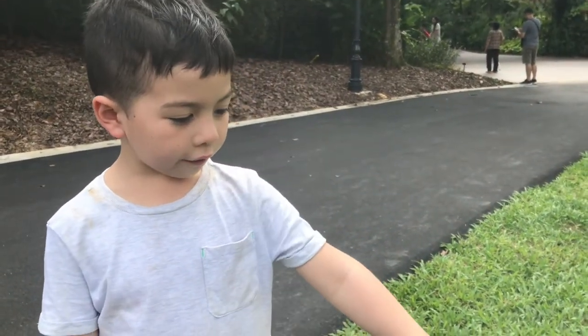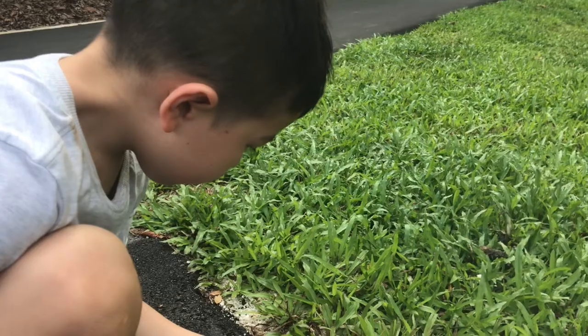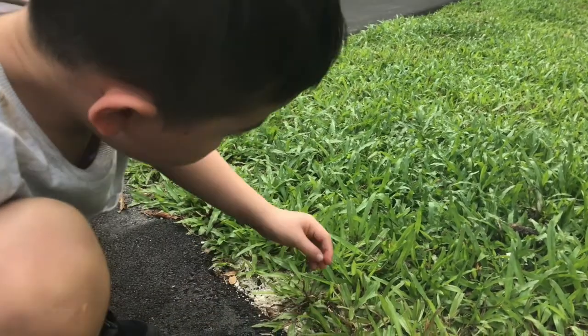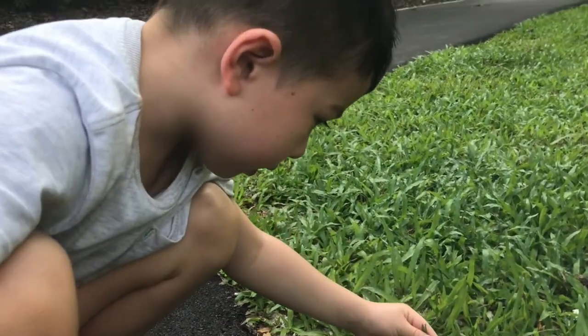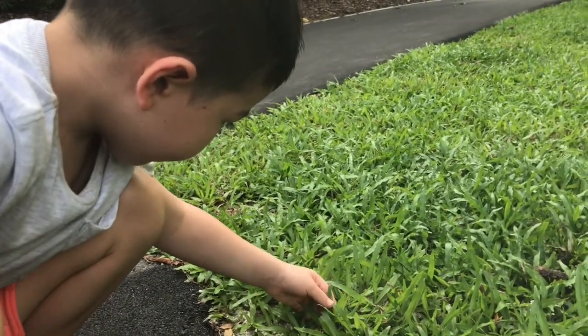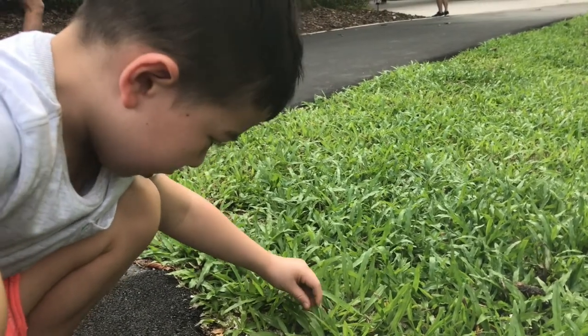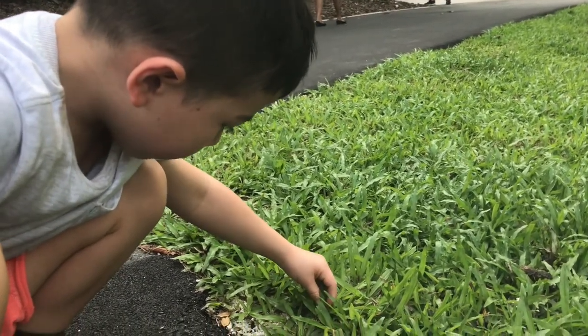This grass is different because that's why it looks like leaves. They're different ones to the England ones because they're a little bit thinner. The England ones on this one is a little bit bigger.